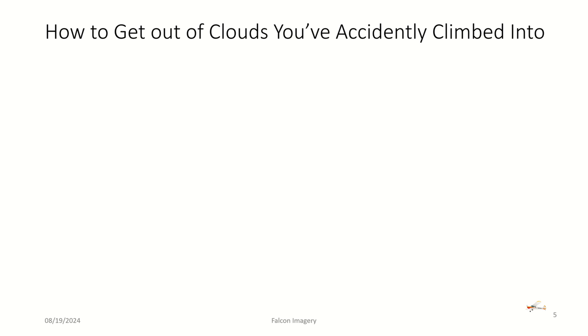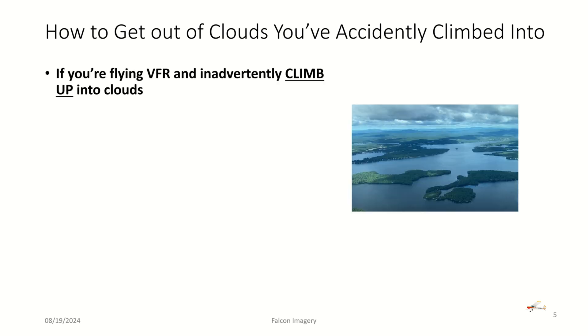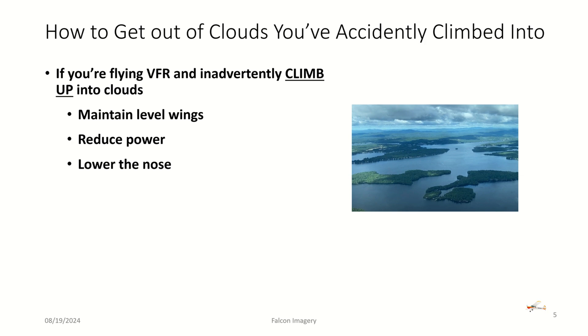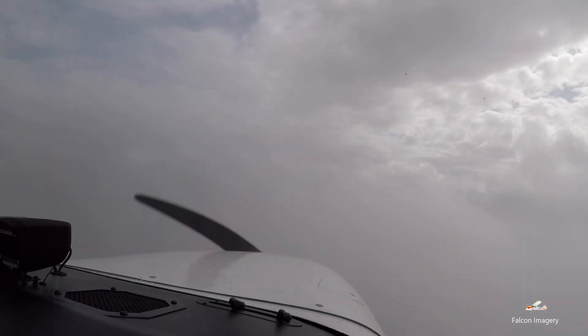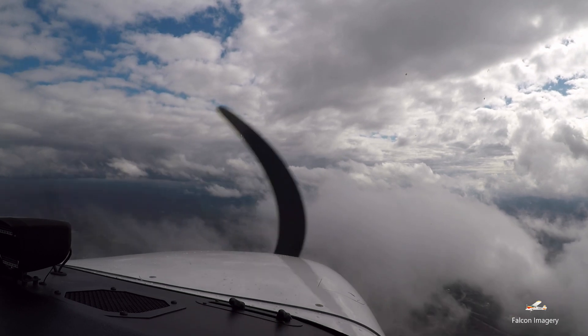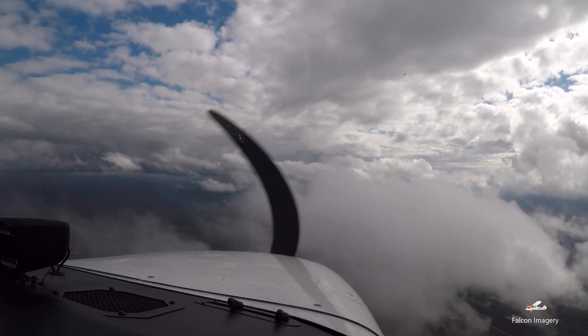What happens if you've actually climbed up into clouds? If you're flying VFR and inadvertently climb into clouds, maintain level wings, reduce your power, lower the nose of the aircraft, and begin a gentle descent while keeping the wings level. Then be patient and allow yourself to fly down out of the clouds you've inadvertently climbed into.